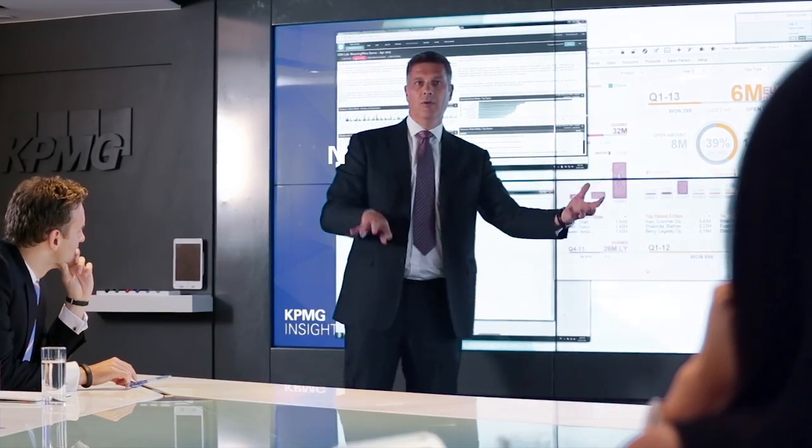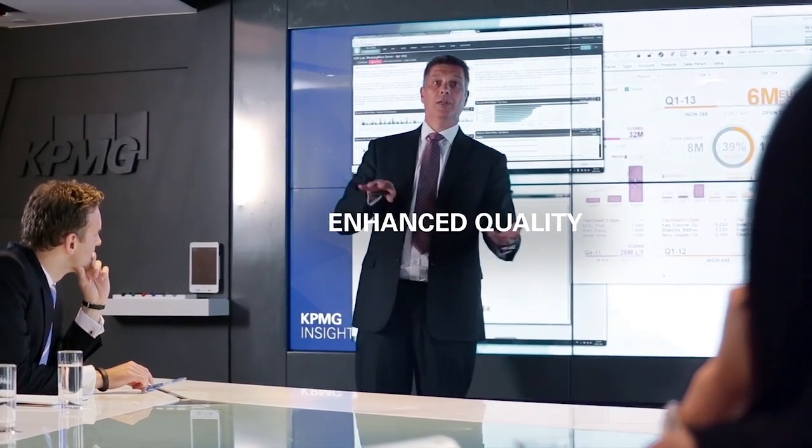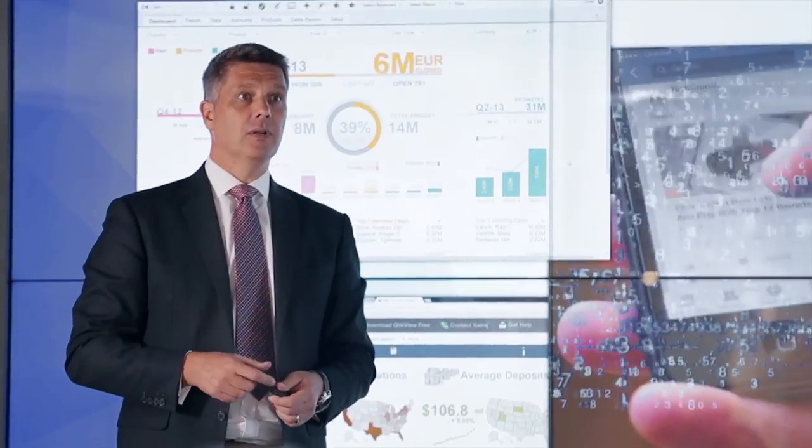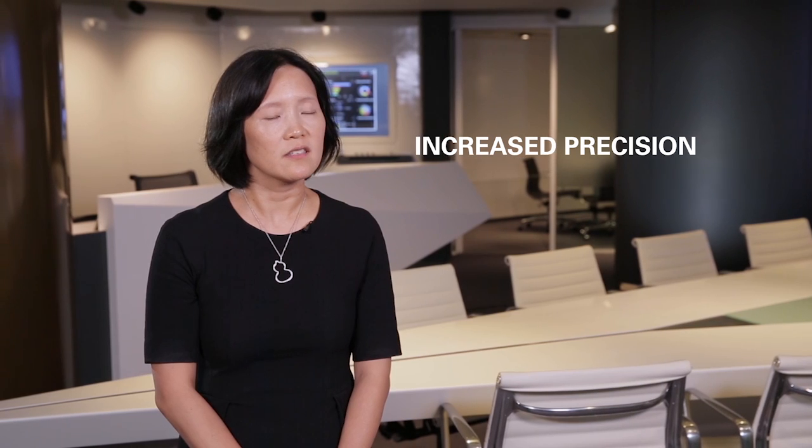Data and analytics ultimately enhances the quality of the work that we do in audit. We are able to extract and analyse large amounts of data, both faster and more effectively, to generate useful insights — and that's really where the benefit is to our clients. Instead of just sampling a client's data, we are now able to examine entire populations, something we haven't typically done before, and that means we are delivering increased precision and overall greater assurance.